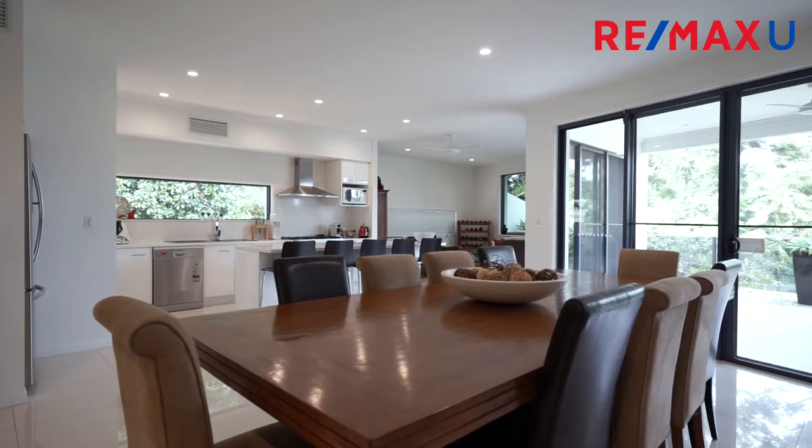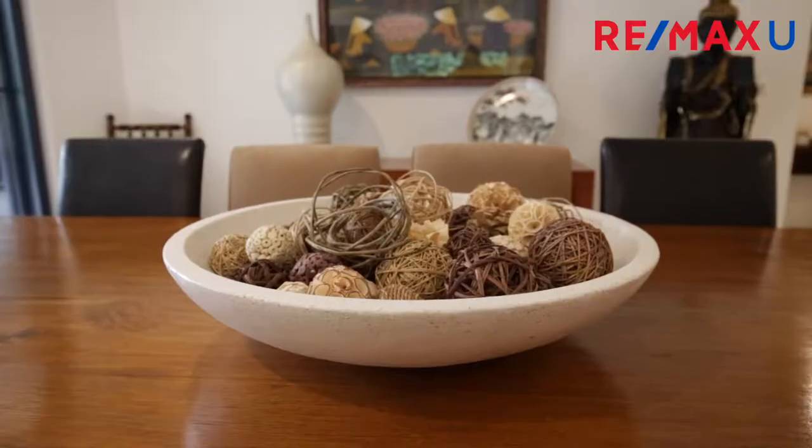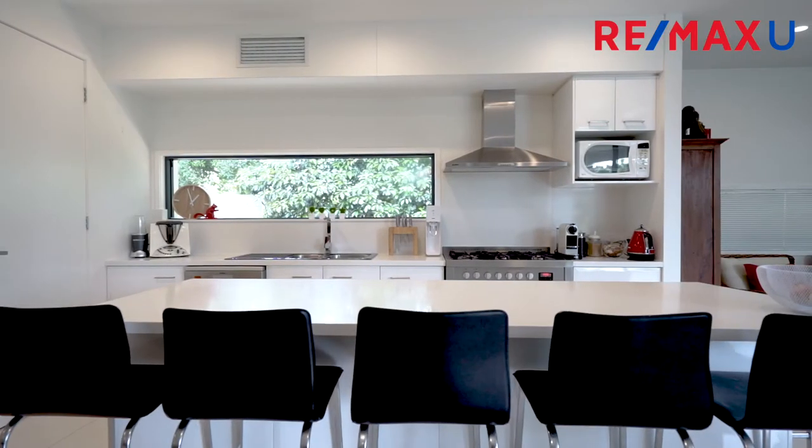The home gives the option to have a complete open plan living design, or with the addition of beautiful floor-to-ceiling doors, the lounge area can be segregated from the rest of the home when required.